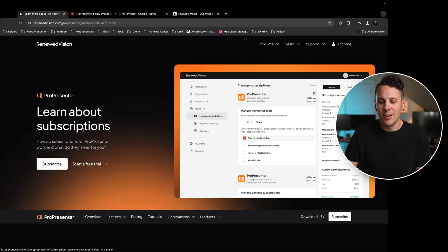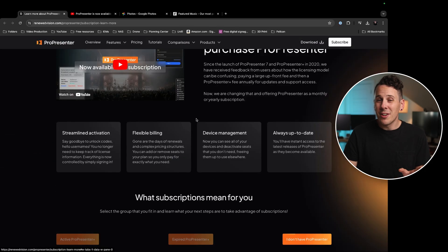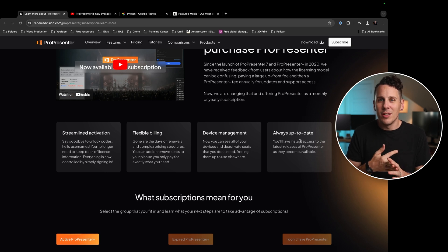So let's take a look at their site and see what's going on. They're touting subscriptions as a win for people because it's going to streamline the activation, introduce flexible billing, device management in their account center, and keep things always up to date. From now on, you're going to manage all of your ProPresenter licenses and accounts through an actual user account online, rather than having activation codes and going through email support.